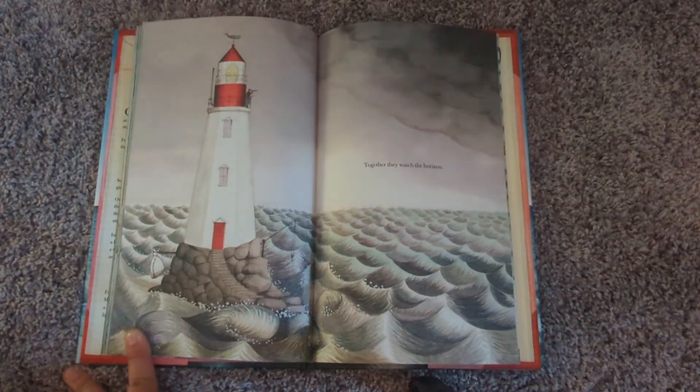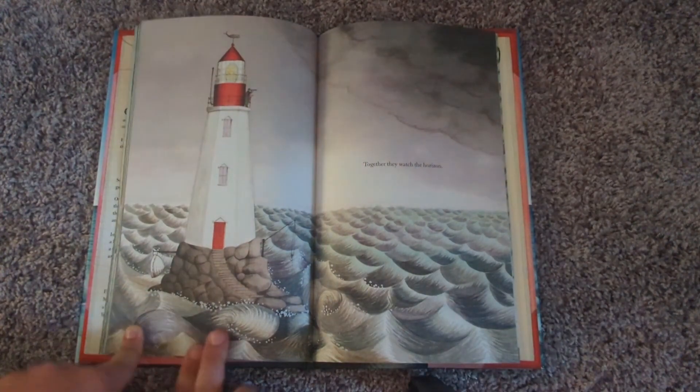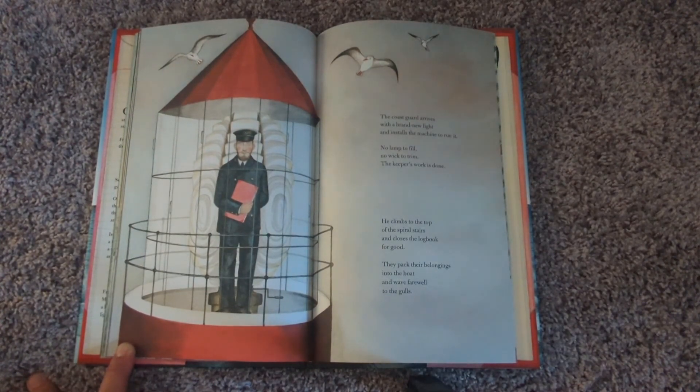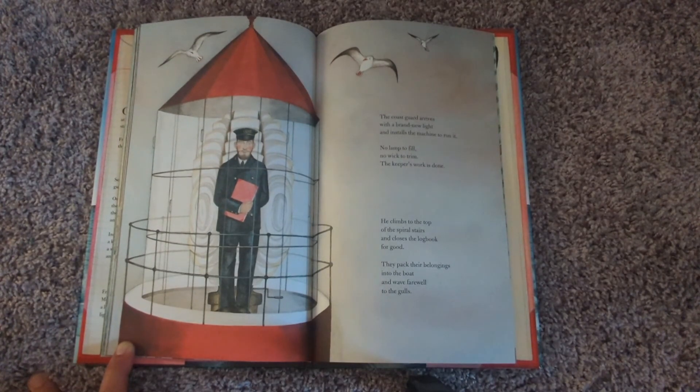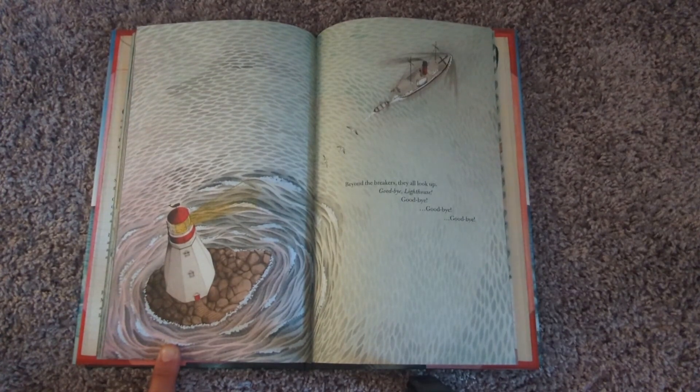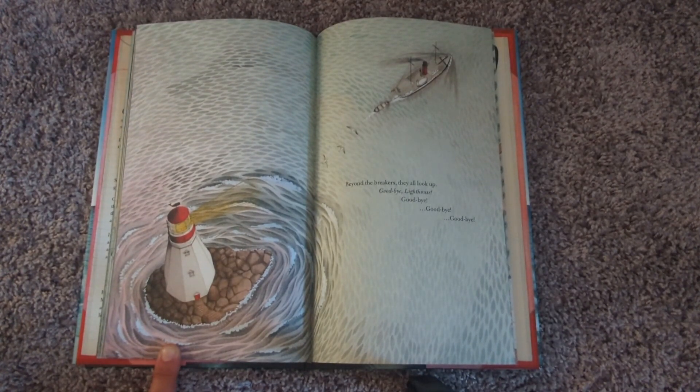Together, they watch the horizon. The coast guard arrives with a brand new light and installs the machine to run it. No lamp to fill, no wick to trim — the keeper's work is done. He climbs to the top of the spiral stairs and closes the logbook for good. They pack their belongings into the boat and wave farewell to the gulls. Beyond the breakers, they all look up. Goodbye, lighthouse. Goodbye. Goodbye. Goodbye.